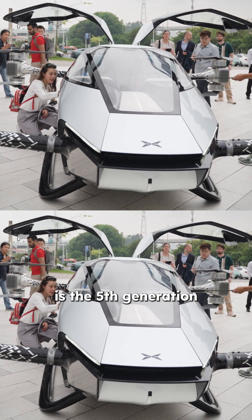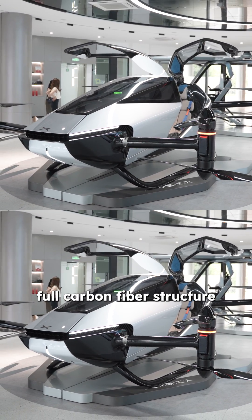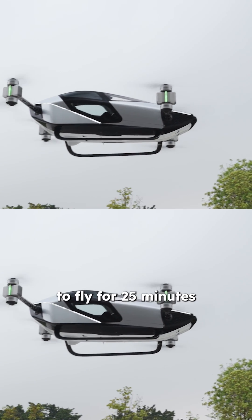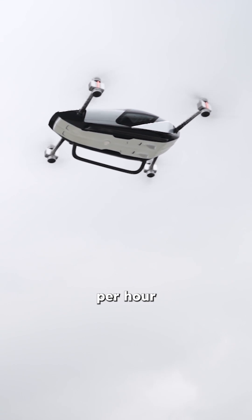The Xpeng X2 is the fifth generation flying car manufactured by Xpeng Aero. With a strong and sturdy full carbon fibre structure, the X2's weight is kept to a minimum, allowing it to fly for 25 minutes, up to an altitude of 1,000 meters, and a maximum flight speed of 130 kilometers per hour.